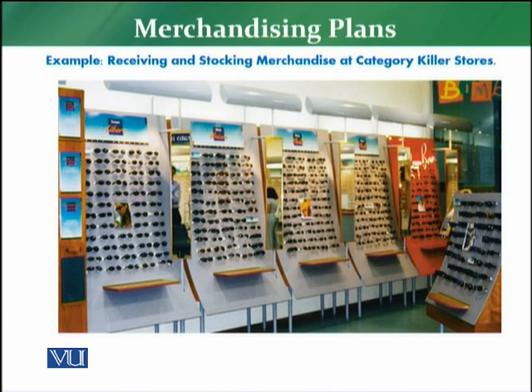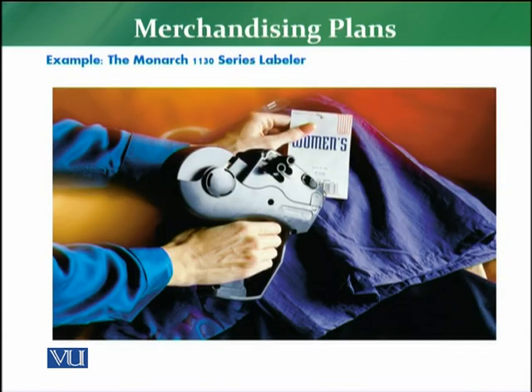We have some examples. The first is about receiving and stocking merchandise at a category killer retail store. A category killer is a retailer that is a specialist in a particular segment and gives the best prices in town for that segment. This is a good example where you receive the product, display it, and stock it on the shelf. In this scenario you will not find any boxes, because the approach of the category killer is that whatever they buy is placed on the shelf.